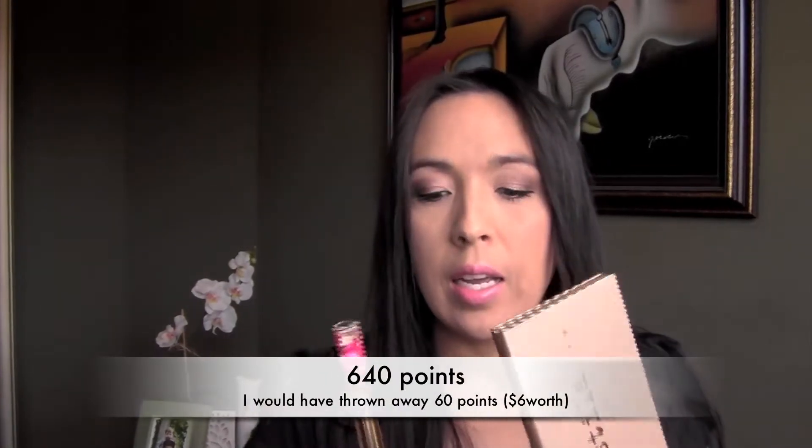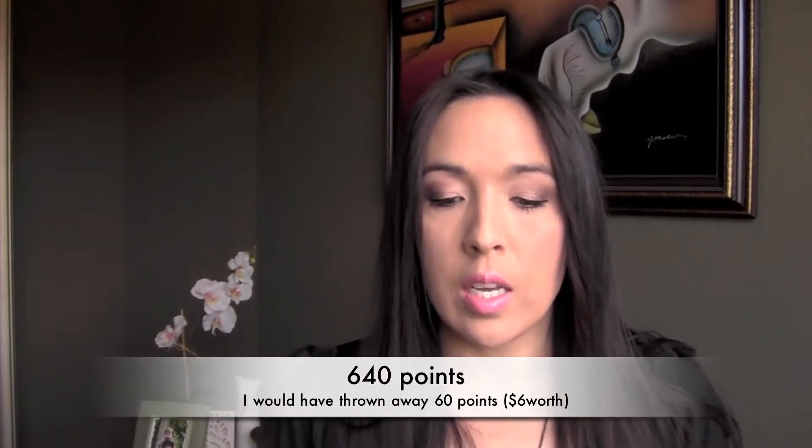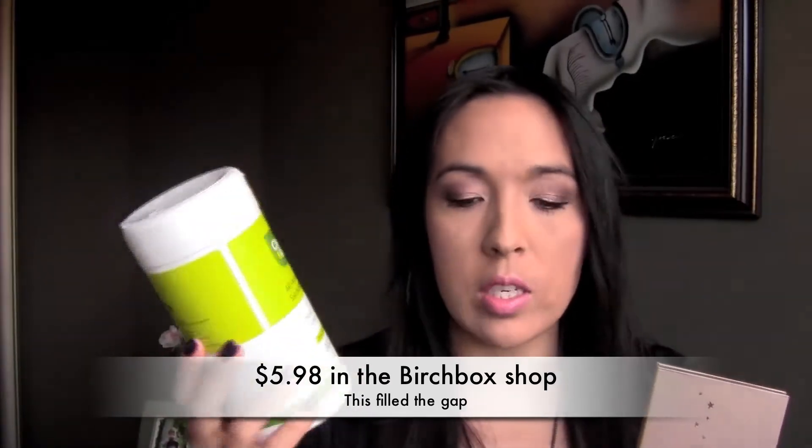The last thing I got is these CleanWell hand sanitizing wipes — they're all-natural. The reason I got this is because the two items came out to like 670 points, and they don't take away 670 points, they take away 700. So instead of giving away those extra points, I grabbed something that was like $3 to $5. It was going to cost the same amount in points whether I got this alone or with the other items. So if you have Birchbox points, pay attention and don't let them go to waste — try to fill in the gap.